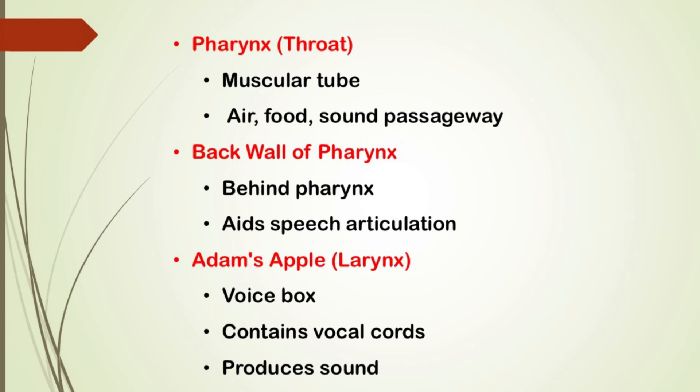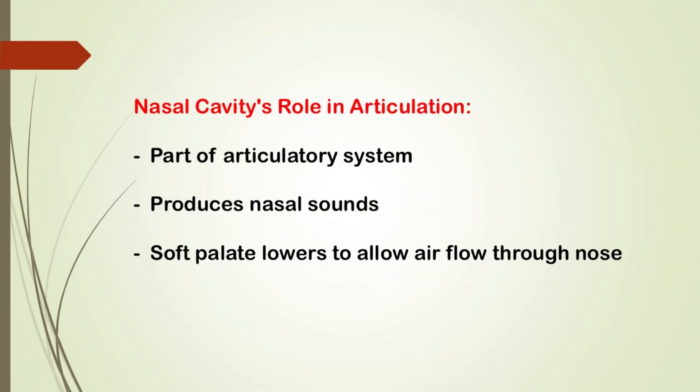In addition to the main organs, the nasal cavity is part of the articulatory system as well. Sounds like M, N, and NG are produced when the soft palate lowers, allowing air to flow through the nose. This creates nasal sounds.